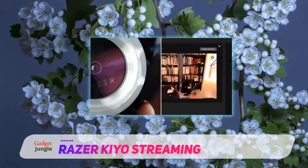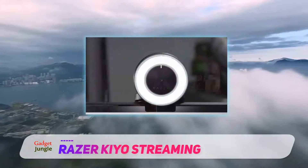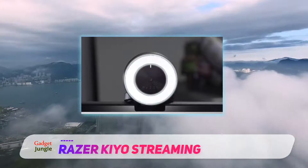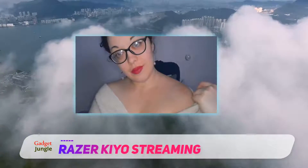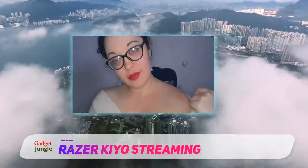Laptop Magazine praised the Kiyo's image quality, smart design, and in particular its convenience while streaming. Its microphone is pretty quiet, but it actually sounds slightly above average for a webcam. You'll still want dedicated audio for streaming, however, because no webcam sounds that good.